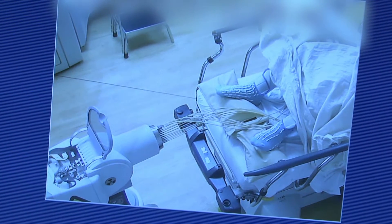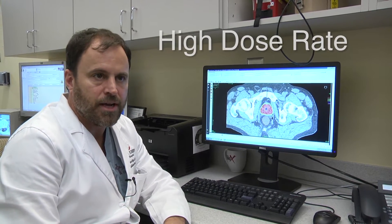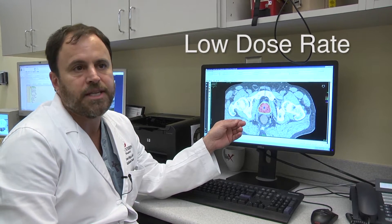A gentleman with intermediate risk prostate cancer has many options of treatment and this is just one of them. Options include surgery and then various forms of radiation: external radiation, high dose rate radiation which we're doing here, and low dose rate radiation or seed implants.